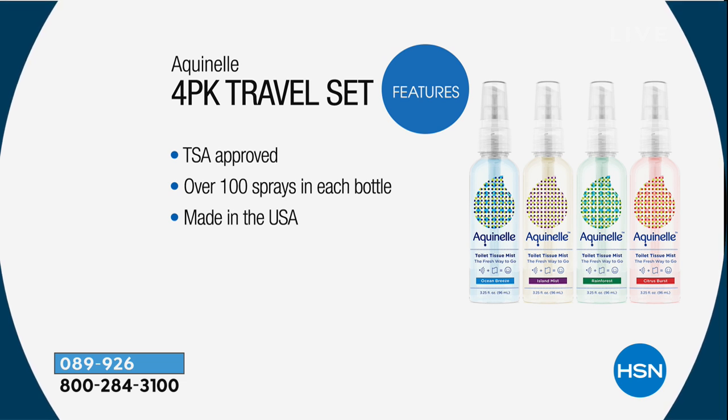Millions of dollars are spent every year getting flushable wipes out of sewer systems. That's why the owner who created this product, Joe Kasson — he has seven children — actually formulated this product. He said there's got to be something different and something better. Out of necessity come the best inventions.